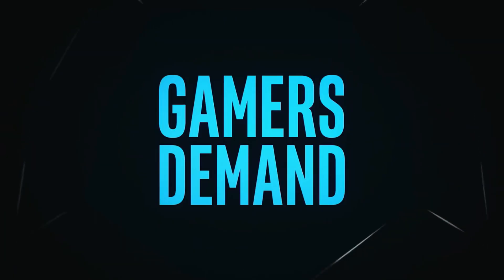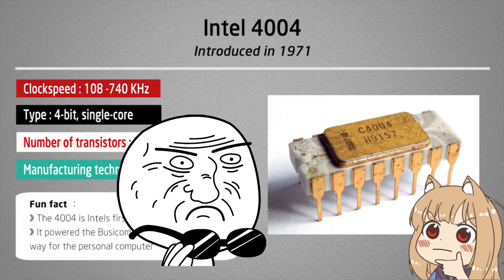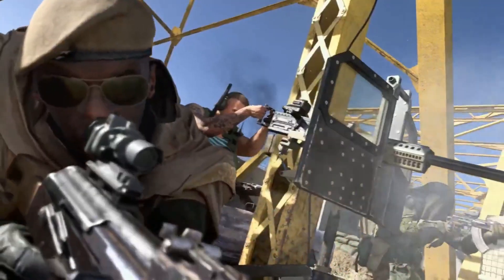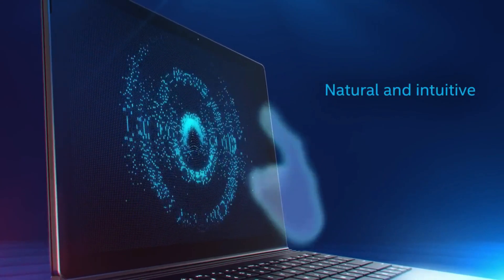Most PC gamers have heard of the next Intel CPU, the Tiger Lake. If not, you're at the right place to know everything about it. The Intel Tiger Lake CPUs will appear in gaming machines, not just desktop PCs. Tiger Lake chips will be built on a 10nm Plus process, and the first computers to use it will be shipped later this year.